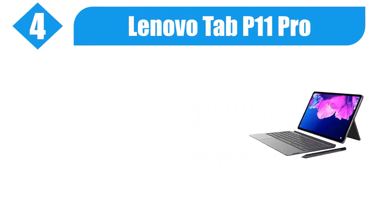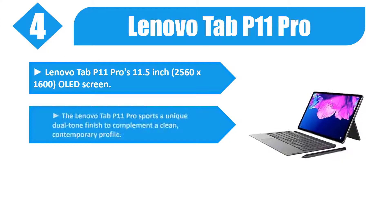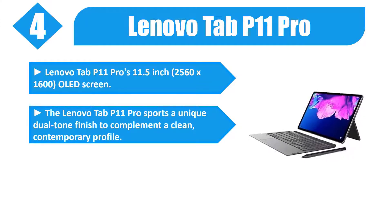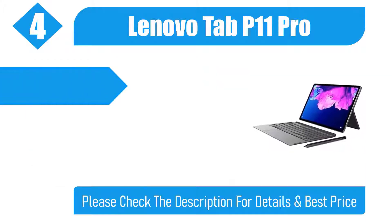Number 4: Lenovo Tab P11 Pro. Lenovo Tab P11 Pro features an 11.5-inch, 2560 x 1600 OLED screen. It sports a unique dual-tone finish to complement a clean, contemporary profile. This ultra-slim device tapers to just 5.8mm at its thinnest edge.